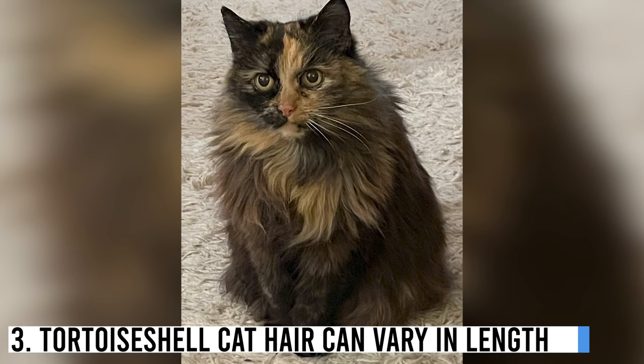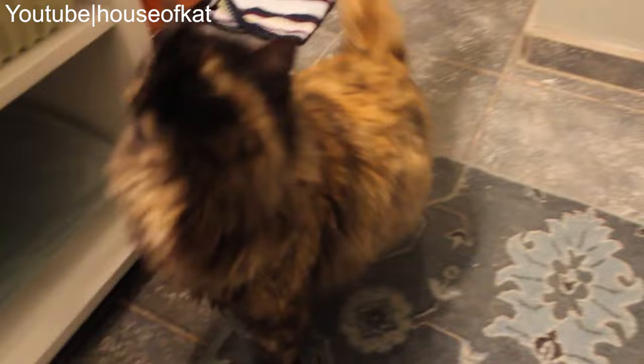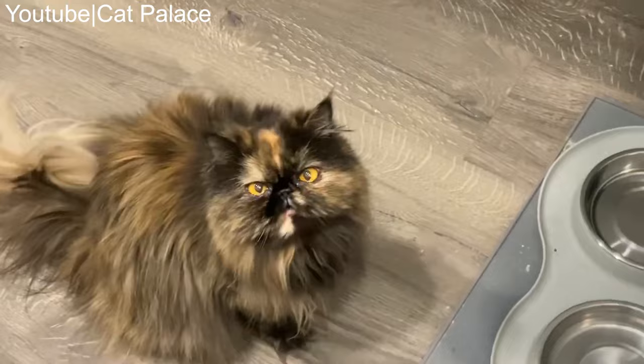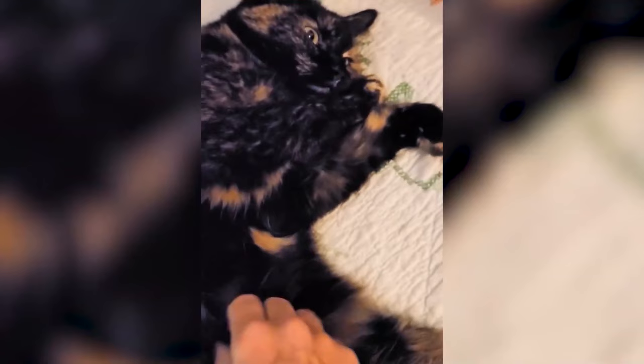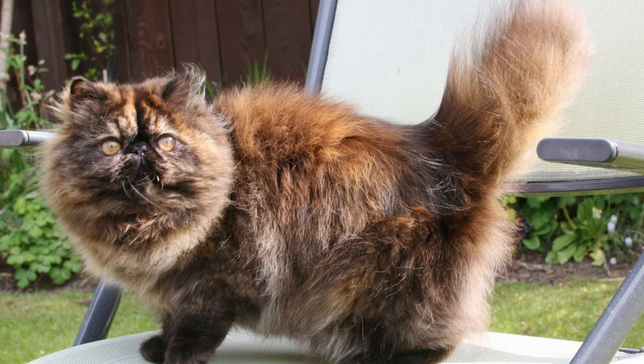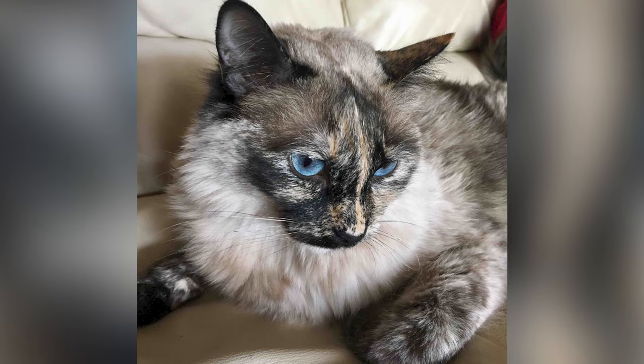Number 3: Tortoise shell cat hair can vary in length. Tortoise shell kittens come in both long and short-haired varieties. Whether you want a long-haired tortie with a luscious coat or a short and easy-to-maintain version, you'll find the right cat to suit you. If you search hard, you can even find a tortoise shell Persian cat or a tortoise shell Siamese mix. Look at your local animal rescue facility and breeders, and you might be surprised what you can find.